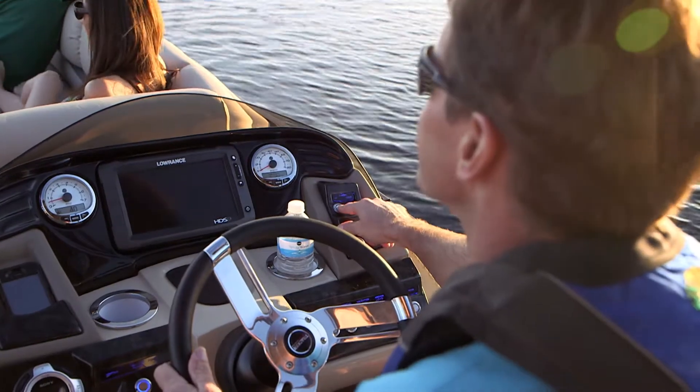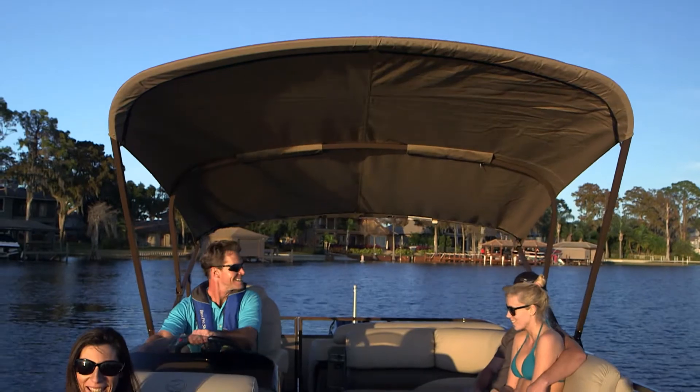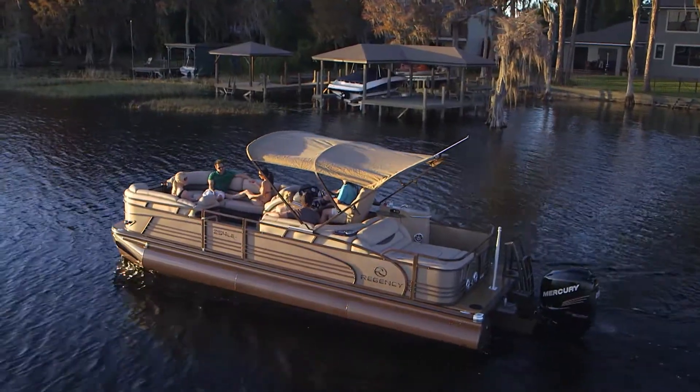During daytime outings, the press of a button moves the power-operated Bimini top into position to provide welcoming shade.